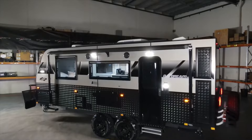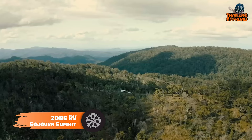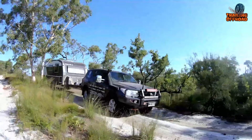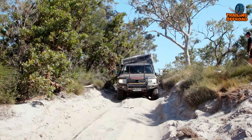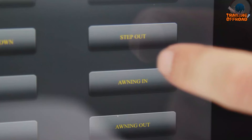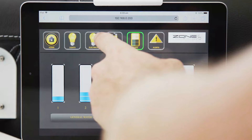Next up, we have the Zone RV Sojourn Summit, a rugged and reliable Australian-made travel trailer expertly designed to take on the toughest off-road conditions. Its chassis is constructed with strong yet lightweight materials and features hot-dipped galvanization and underslung mudflaps. The caravan can comfortably sleep up to five people and offers customizable options to best suit your needs.